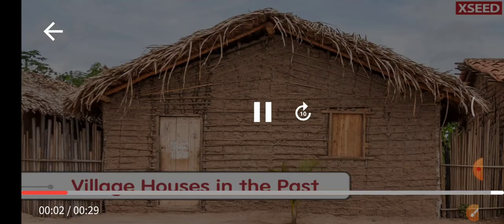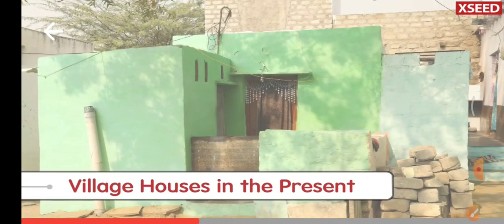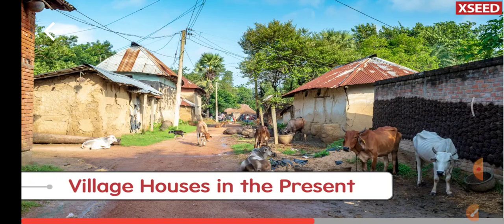Village houses in the past were made out of mud and bamboos, covered with a thatched roof made of straw. Whereas houses in villages presently are made of bricks and concrete. Though we find houses made of brick, we still find some houses made of mud and straw.